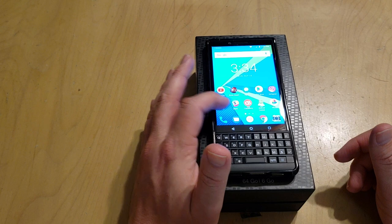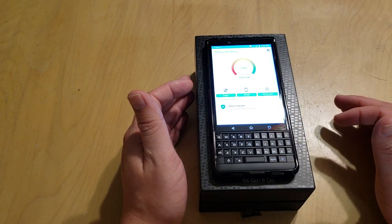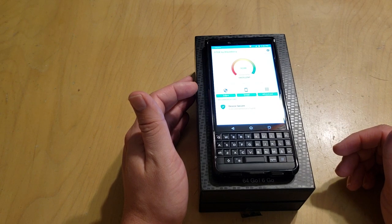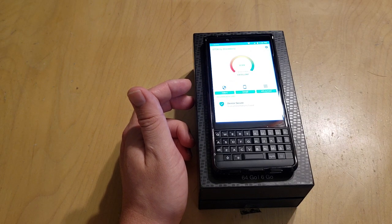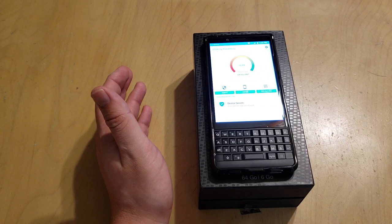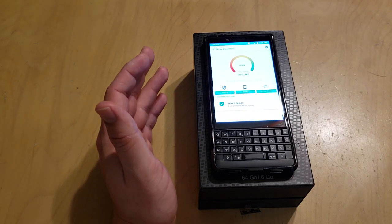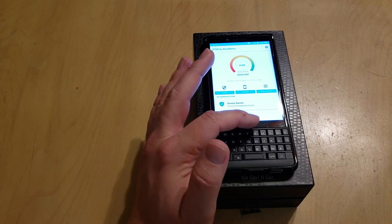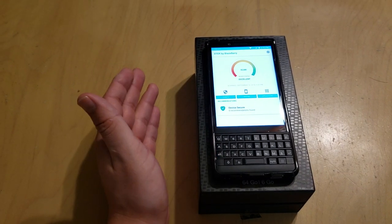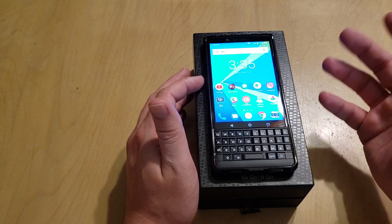I would be doing an injustice to the review if I didn't talk about the DTEK security software suite. It does work well. I actually factory reset my phone yesterday because when it did the scan, it said the security was poor and something was wrong with the device — the software was compromised. I think it was a third-party app I downloaded trying to get Screencast working with a smart display I was reviewing. Even though I couldn't tell anything was wrong, DTEK said it was corrupt and the only fix was a factory reset. I did it, and I haven't had any problems since. It monitors third-party apps and permissions and tells you how secure your phone is, which gives me peace of mind.